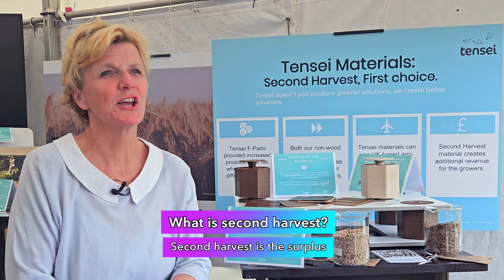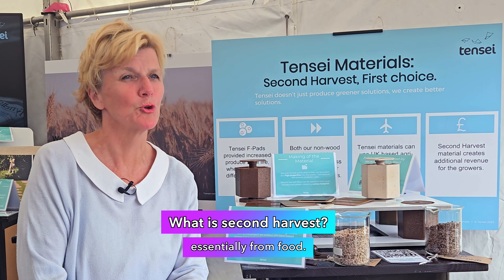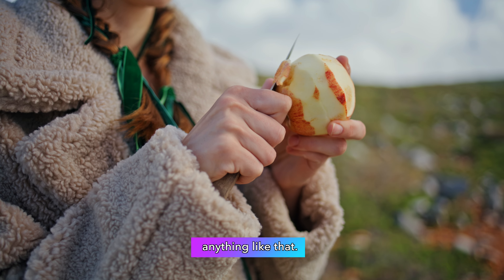Second harvest is the surplus from the first harvest, essentially from food. So it's the agri-residues that are left over, like straw, like husks, apple skins, anything like that.